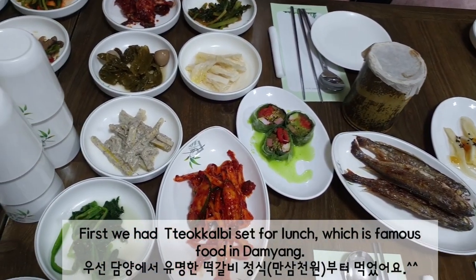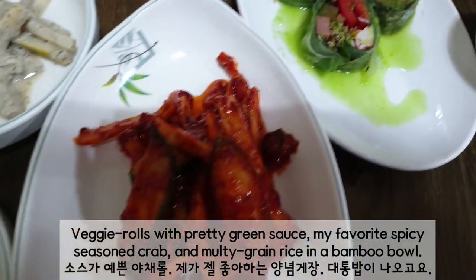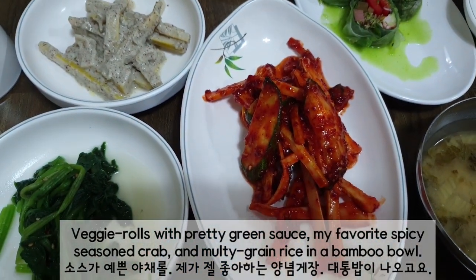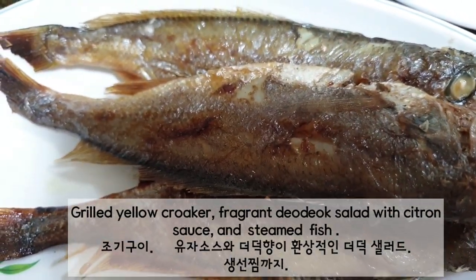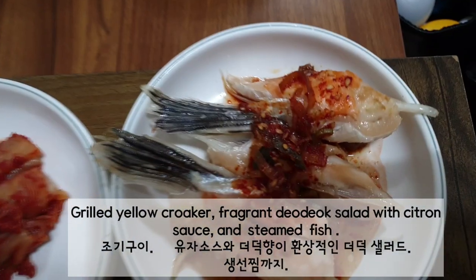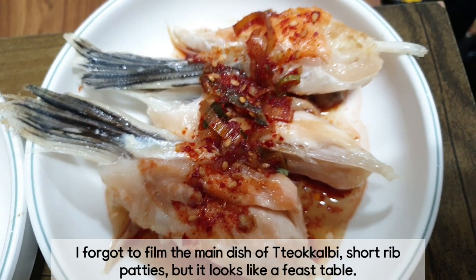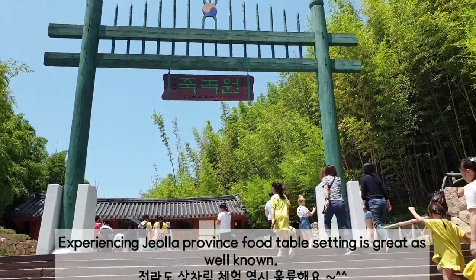First, we have the garden staff lunch, which is famous food in Damyang. There are Gwangi rolls with pretty green sauce, my favorite spicy seasoned crab, and multi-grain rice in a bamboo bowl. Grilled yellow croaker, mixed salad with Sichuan sauce, and steamed fish. I forgot to film the main dish, the garden-style red patties, but it looks like a feast table. Experiencing Jeolla province food table setting is great as well.